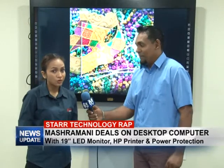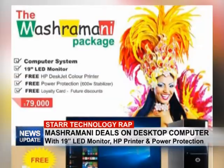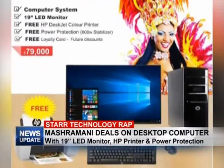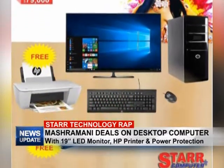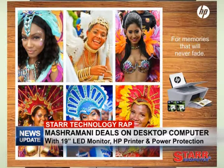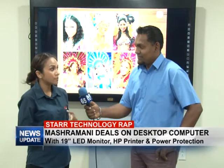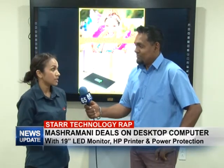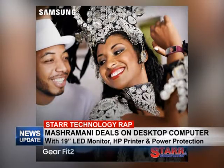Right now we have our MASH promotion on. The MASH package is a desktop computer — the full works: the monitor, CPU, keyboard, mouse, everything you need. You're also going to get a free HP printer included in the package, along with free power protection and our loyalty membership card, which allows you future discounts when you come to buy accessories. This is just one of the many packages we have for MASH.